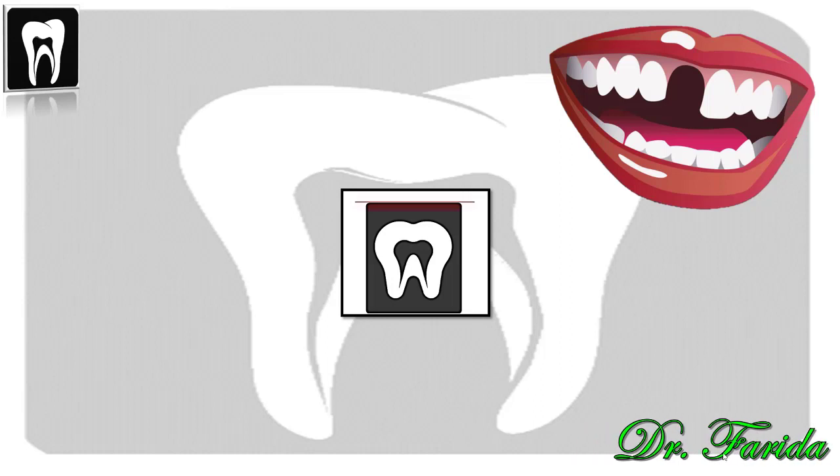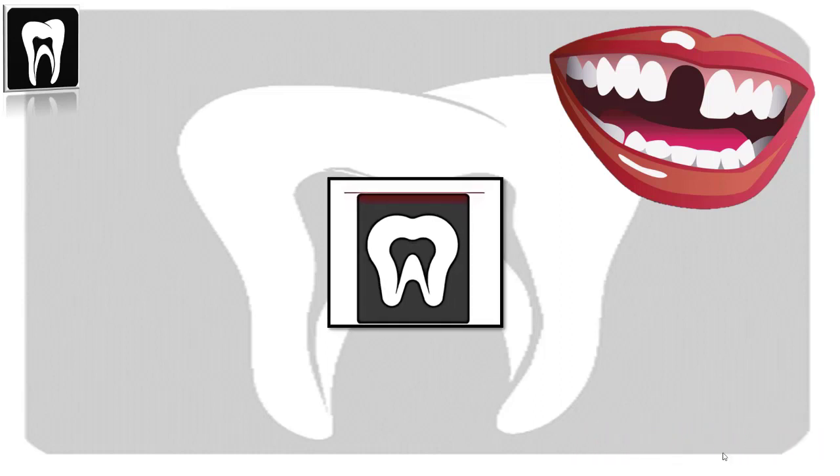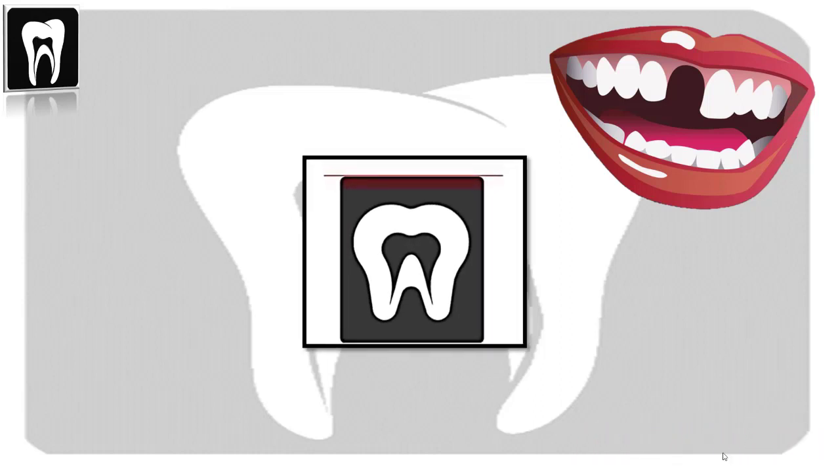Hi everyone, I'm Farida and welcome back to my channel. If you have a missing tooth, or your tooth has been pulled out or extracted, this video is for you.